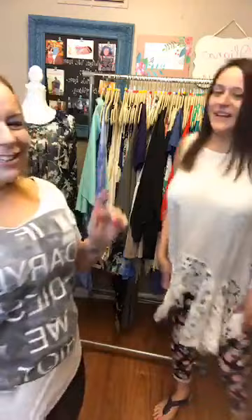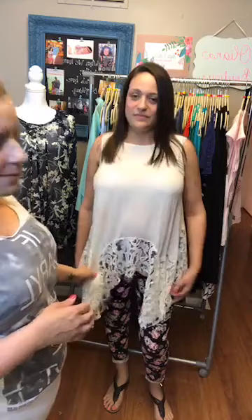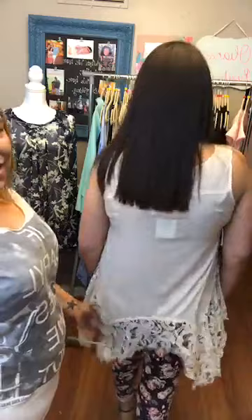Let's start with our model Lara. She's wearing the Cora, which I got back in stock. I only have three — a small, a medium, and a large. It's a tank top with a pretty lace detail at the bottom, like a shark bite effect. The lace is gorgeous. It's a tunic length — you can do it with leggings or jeans. I wore it with a little denim jacket, and it would look cute with a long necklace.